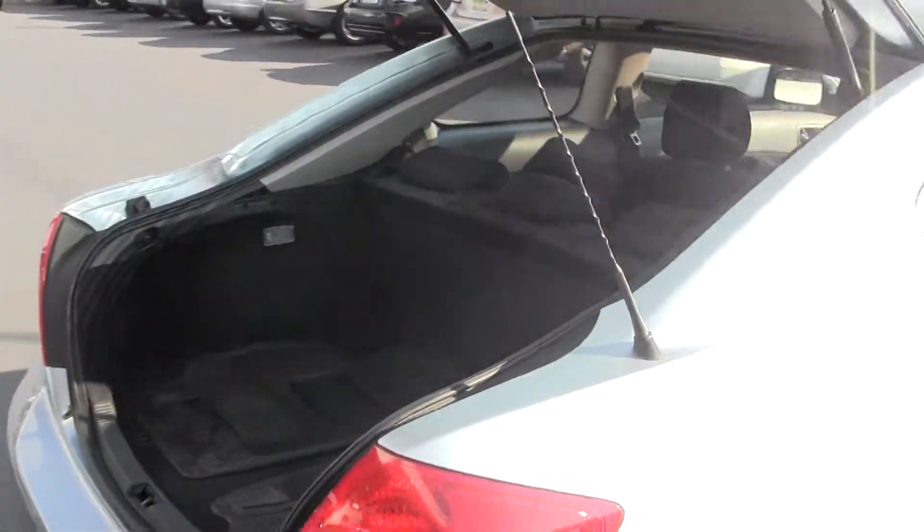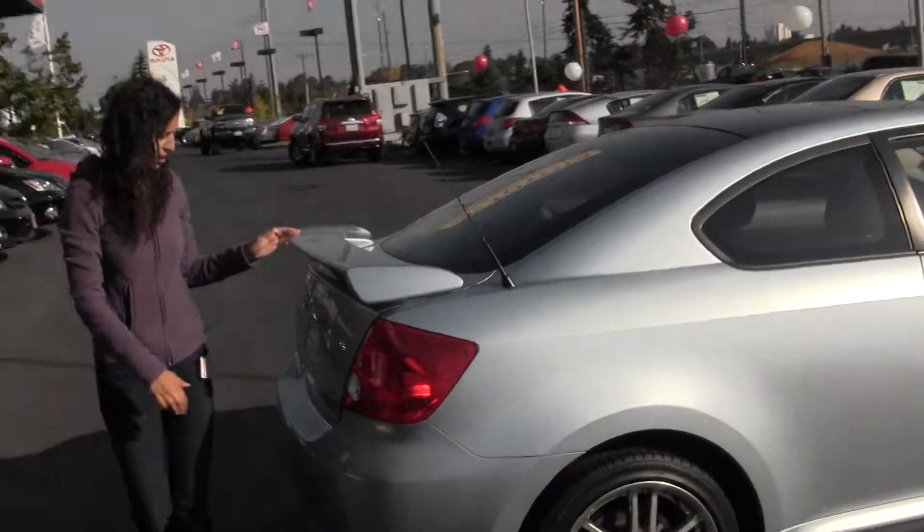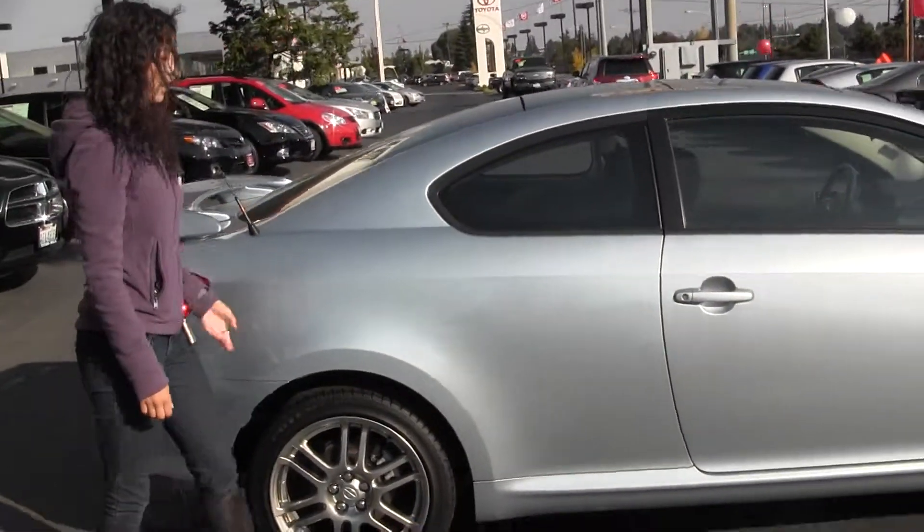Here at Titusville, all of our inventory goes through an extensive service and safety inspection and are beautifully detailed, so you can purchase with confidence.